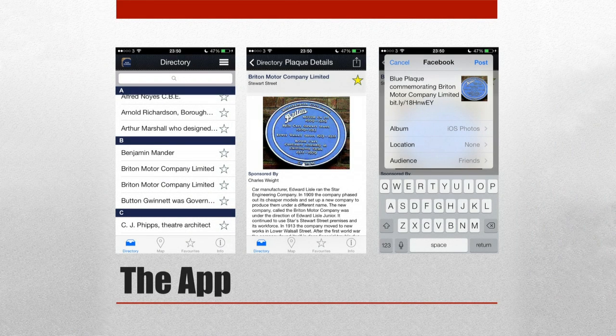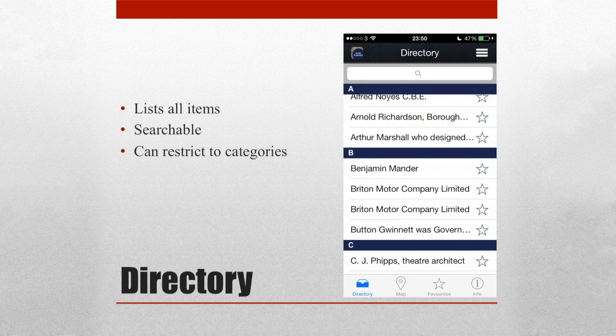Moving on to the app itself — I'm focusing here on the Blue Plaques app rather than show you two that are fairly similar. The app is split into a number of sections. First up, we have the directory, which lists all the items — in the case of Wolverhampton, all the blue plaques — alphabetized and searchable. It searches through what the plaque is commemorating and the story, so people can be stood in front of a plaque and easily find the information for the one they're looking at.